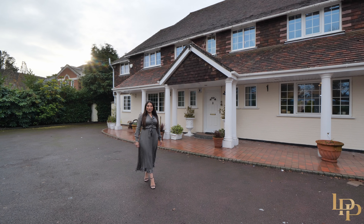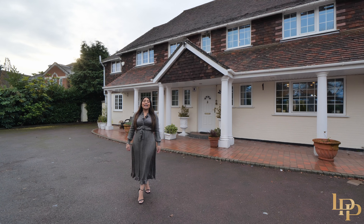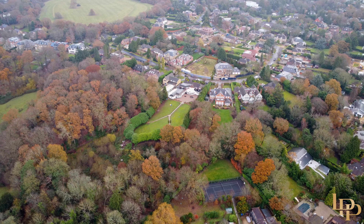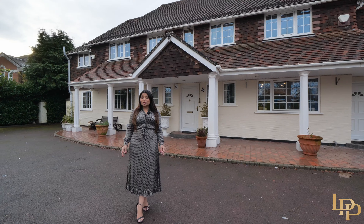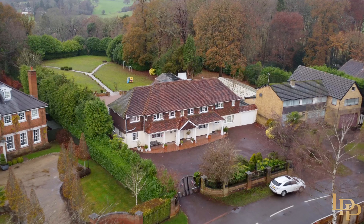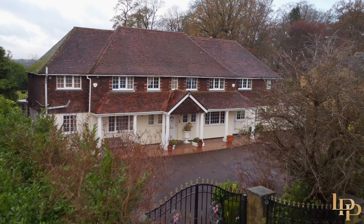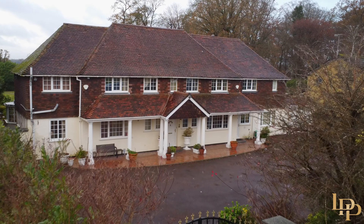Hi guys, it's Raji here, your luxury home lady from Luxury Property Partners. Today I am so grateful to be presenting you this diamond in the rough, this unpolished treasure with enormous potential, a hidden oasis waiting for its sanctuary to be restored. The type of opportunity that you would only be blessed with in today's real estate market.